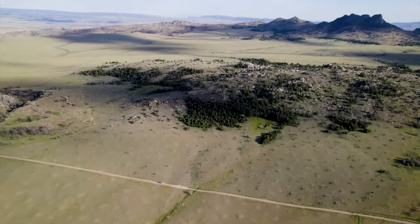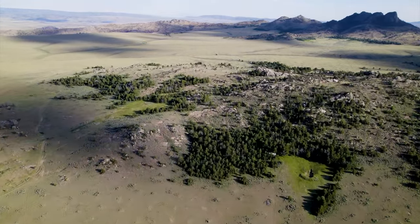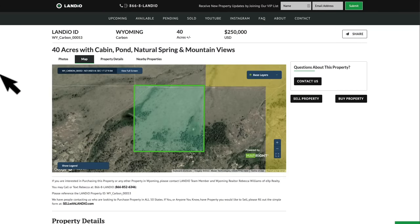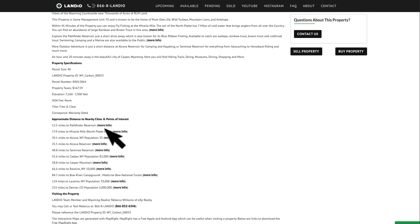This beautiful 40-acre property with a cabin, pond, natural spring, mature trees, dirt road access, and mountain views — catty-corner from nearly 30,000 acres of BLM land — is priced at $250,000. If you scroll down, you'll find additional details including distances to nearby points of interest and links where you can find more information about those locations.